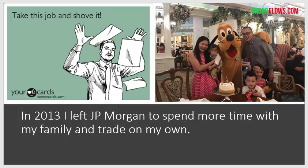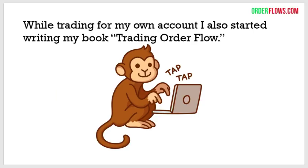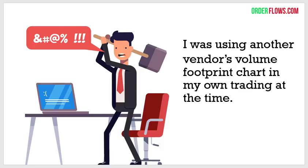So I started trading for myself and decided I want to write a book. Writing a book is a lot more work than I thought. I started it and after three months realized this is actually a lot more work. At the same time I was using another vendor's volume footprint chart in my trading, and I was getting frustrated because I could only really concentrate on one market at a time.